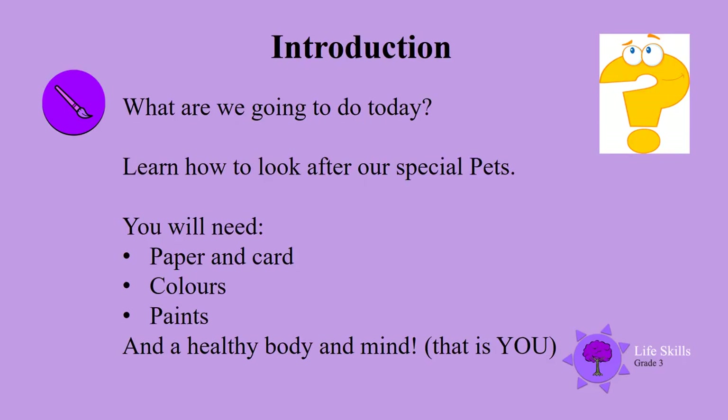Welcome back boys and girls to another lesson at home. Today we are going to learn how to look after our special pets. You will need paper and card, colors — any kinds of colors — and a healthy body and mind. That is you.